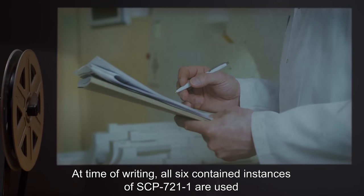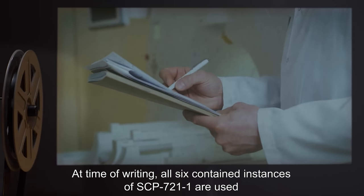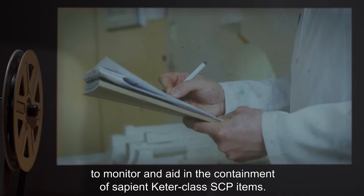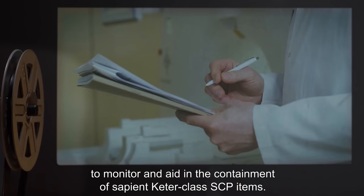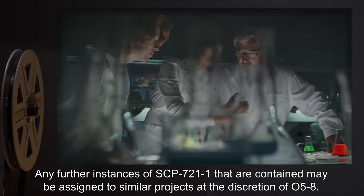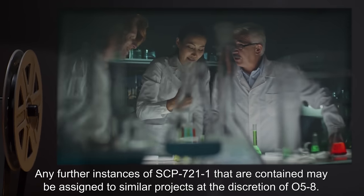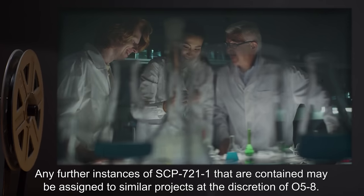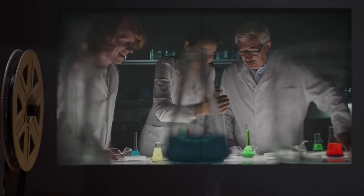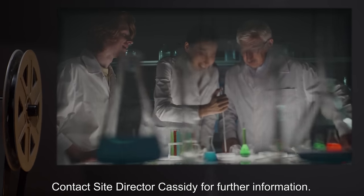At time of writing, all six contained instances of SCP-721-1 are used to monitor and aid in the containment of Sapient Keter Class SCP items. Any further instances of SCP-721-1 that are contained may be assigned to similar projects, at the discretion of O5-8. Contact Site Director Cassidy for further information.